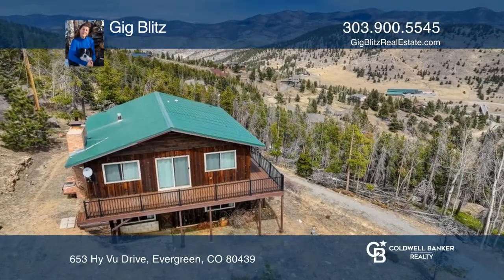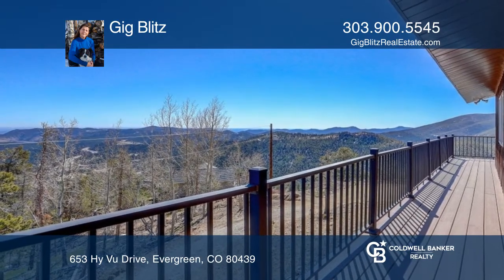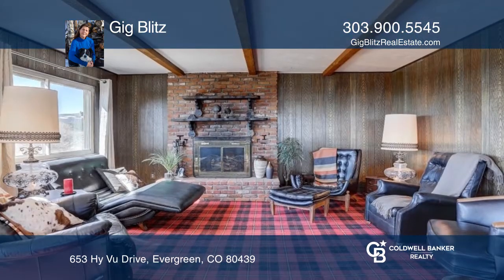Perched atop of Floyd Hill, this quaint home boasts some of the best views of Mount Evans and the Continental Divide.